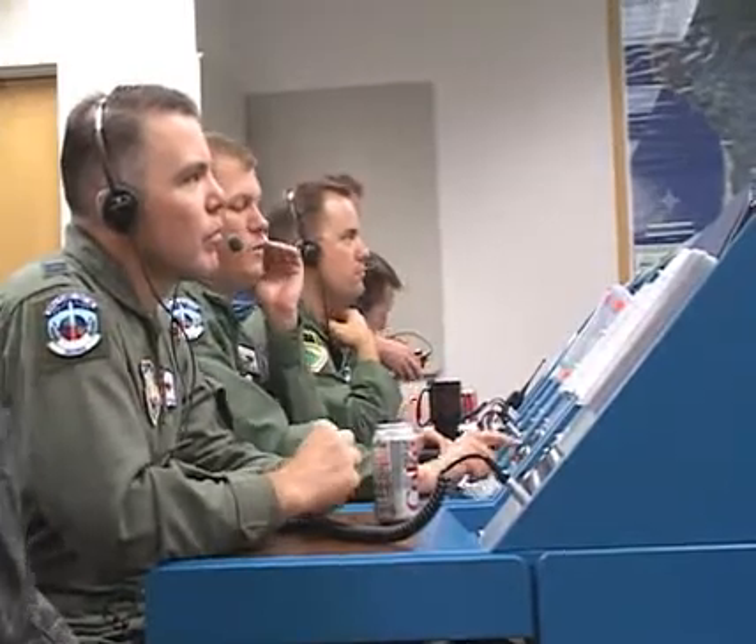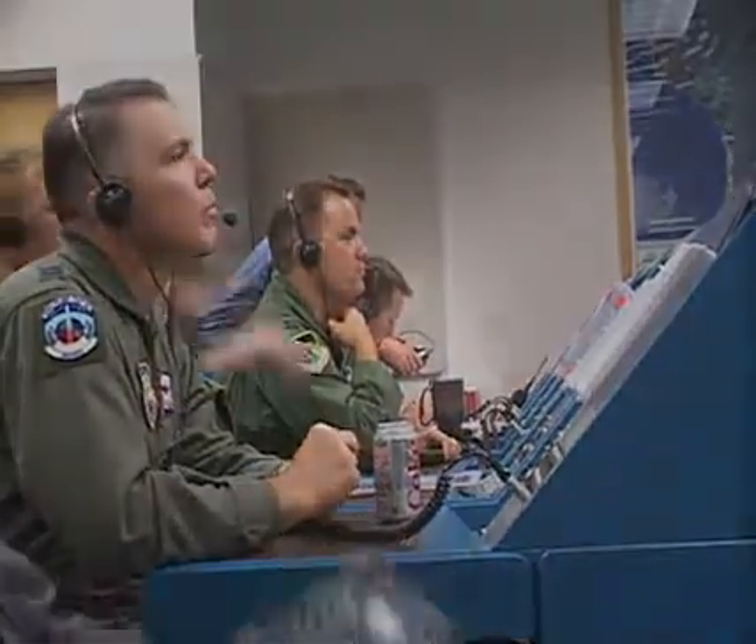The missile's single unarmed reentry vehicle traveled over 4,000 miles to a predetermined target near the Marshall Islands. The data collected from this launch will be distributed and used by the entire ICBM community.